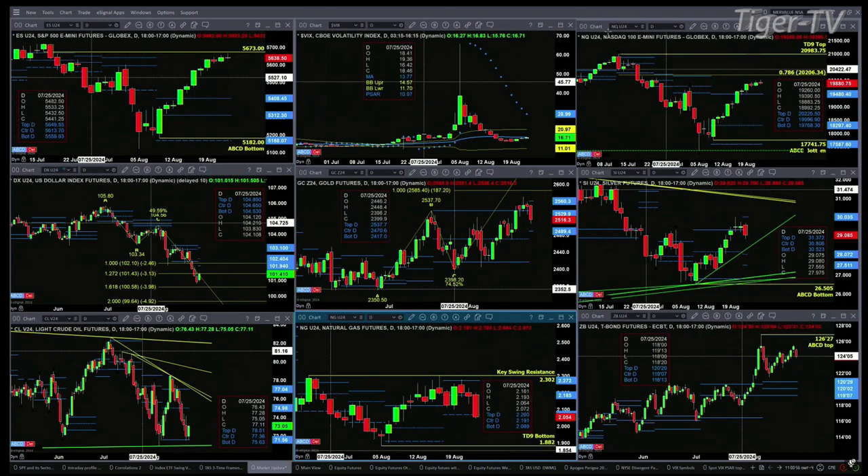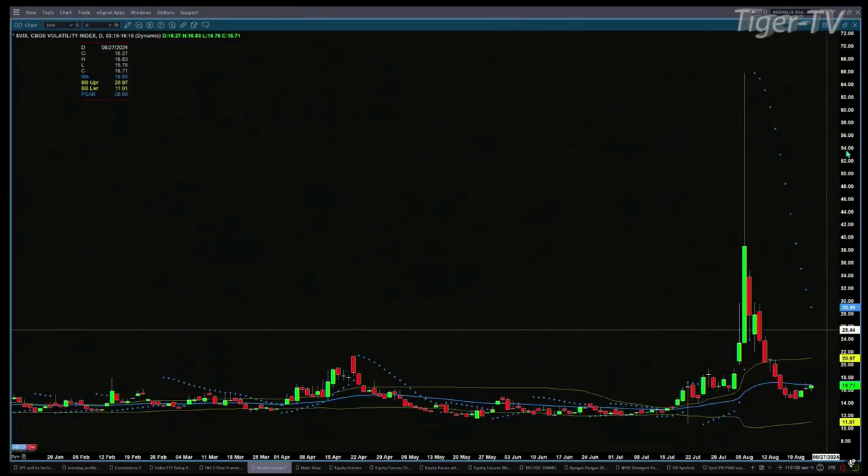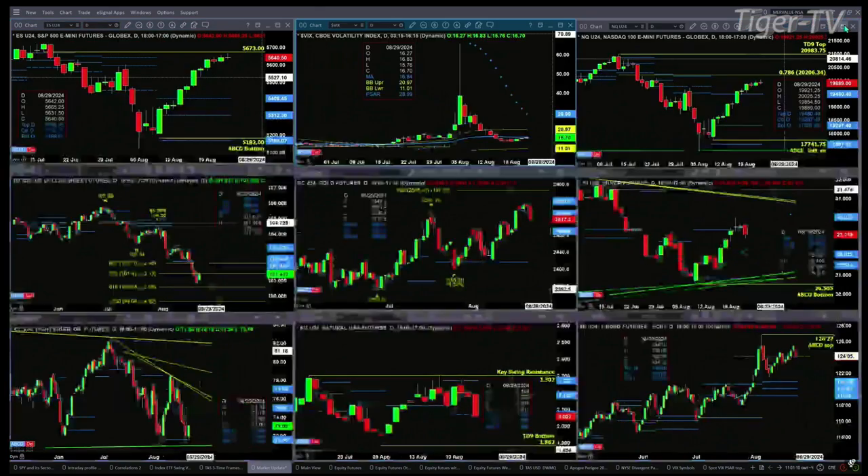What we're really watching here is that spot volatility, which yesterday tested and rejected the 50-day exponential moving average. It is testing that level again — that level being 16.84. We've been up to 16.83 today. If we do close above 16.84, that's going to give sellers an edge out there.